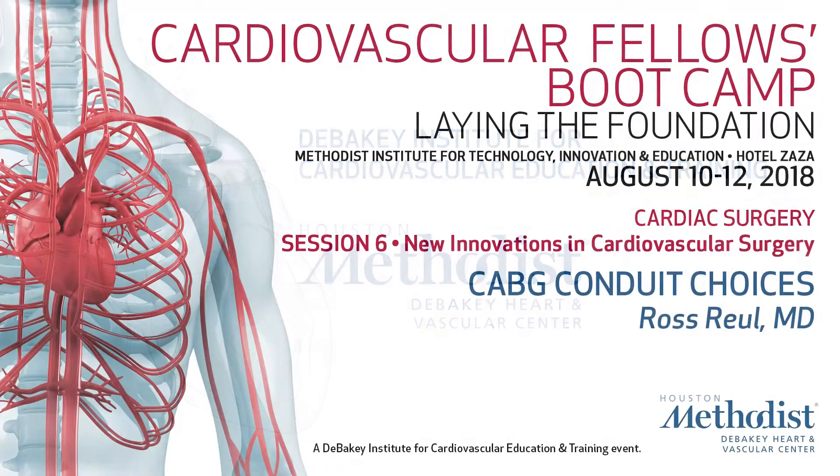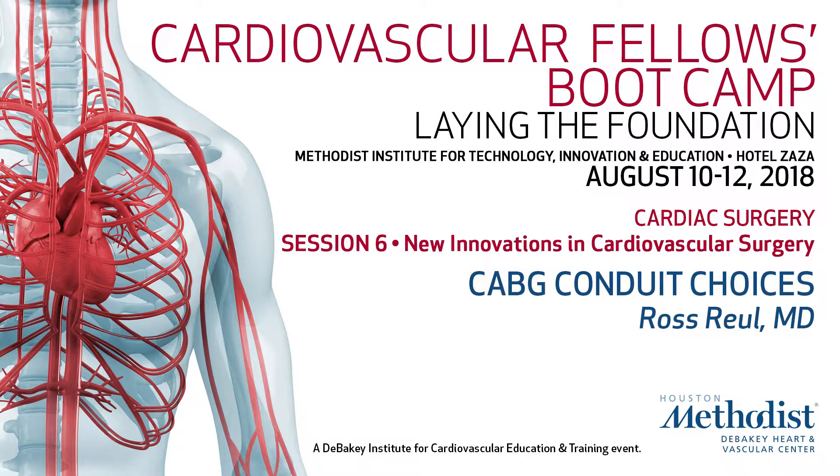I'm going to talk to you about something I feel extremely important, and that's CABG conduit choices. We all have choices, so it's really important to understand what we've done.